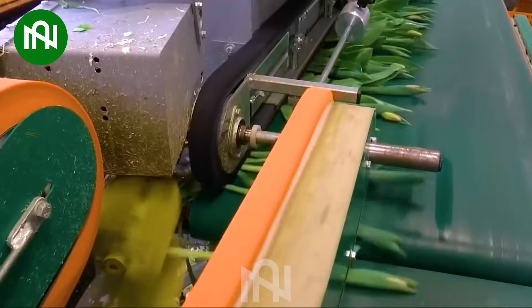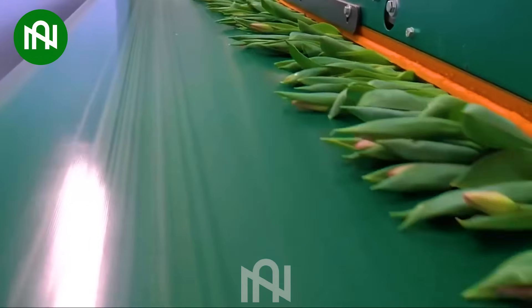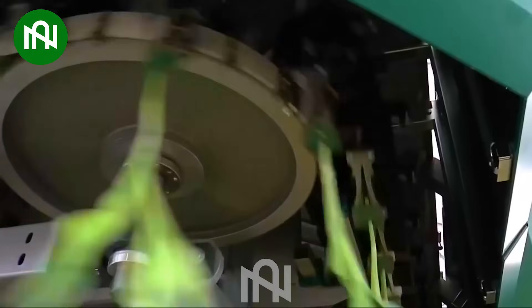Efficiently cutting tulips before packaging — this process ensures each flower's grace and beauty are preserved.